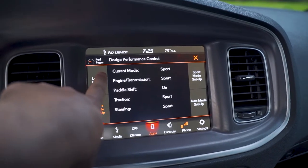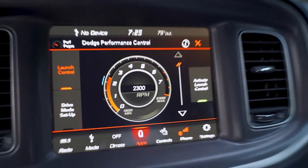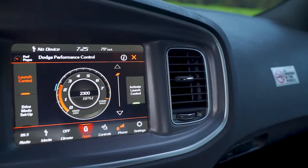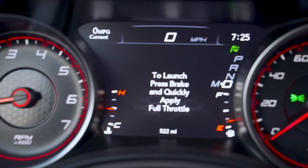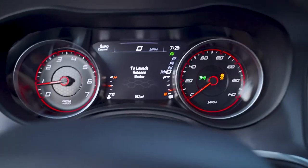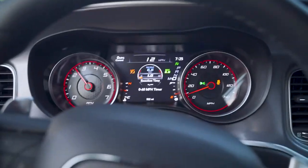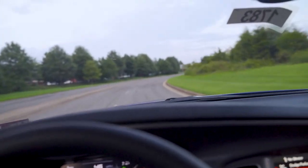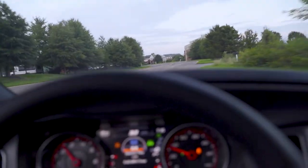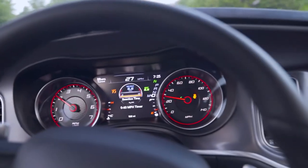Activating launch control — leave the RPM at that, activate launch. To launch, press brake and quickly give it throttle. It's pretty slow, not too fast, but it wasn't that bad.